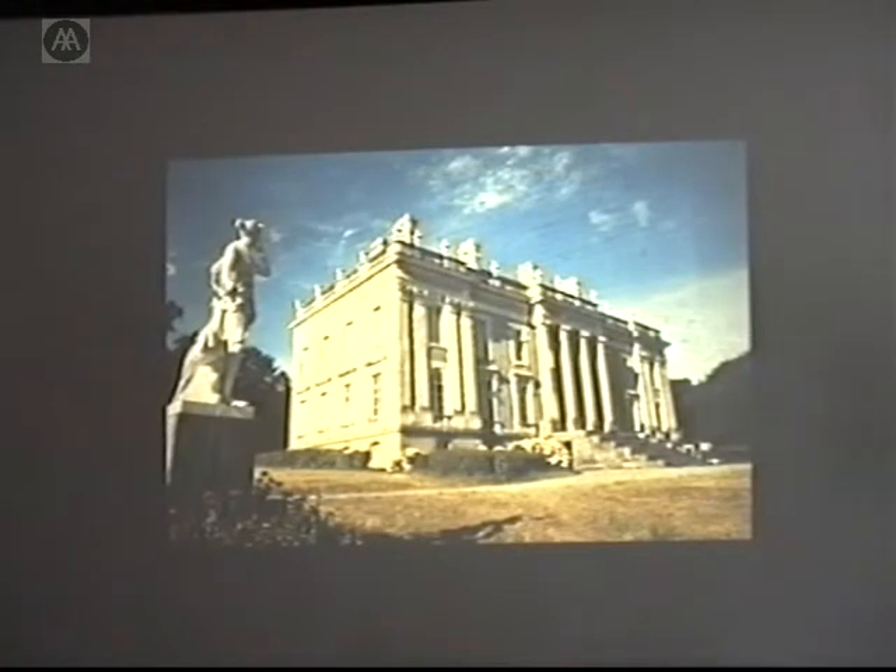This includes garden buildings such as follies, greenhouses, or orangeries, and structural elements such as staircases and balustrades, or even the surface of allées, though not the trees. Statuary is included, but not fountains. The restoration has to be completed and the work done within the previous three years, and the prize offered is £2,500.